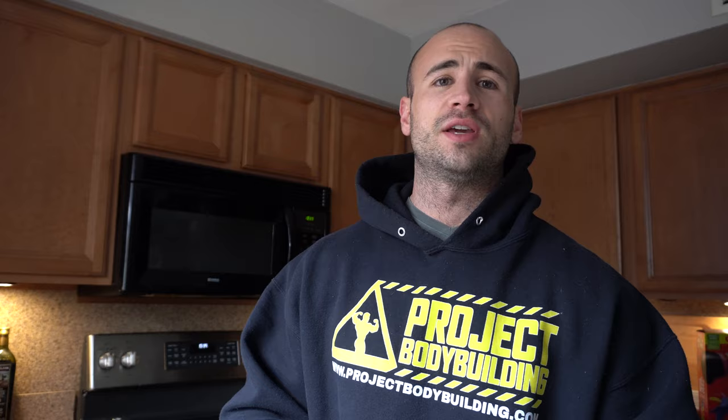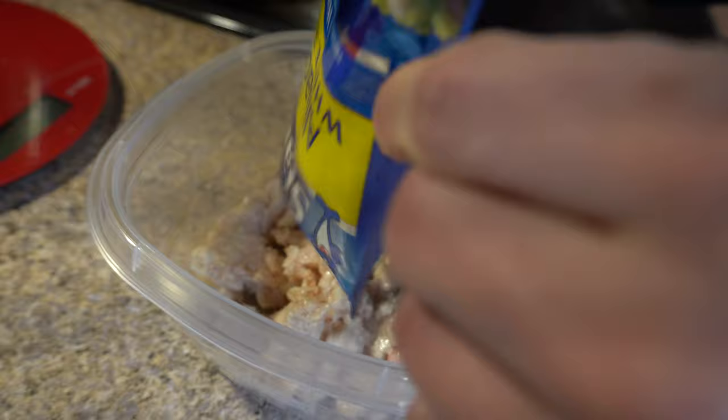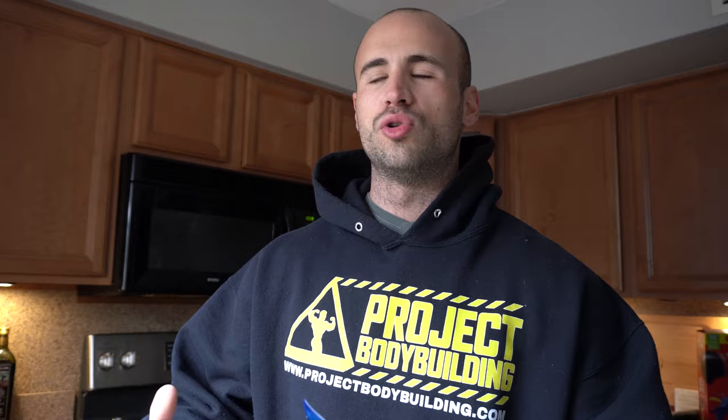A really important part of your breakfast is having a high quality protein source to kickstart protein synthesis throughout the day. I like to use something simple and easy that's also quality. I get a packet of white albacore tuna — about 6.5 ounces, 40 grams of protein. Very high quality. I can just tear open the package, throw it in a bowl, slam it down with some water, and boom, I have my protein.